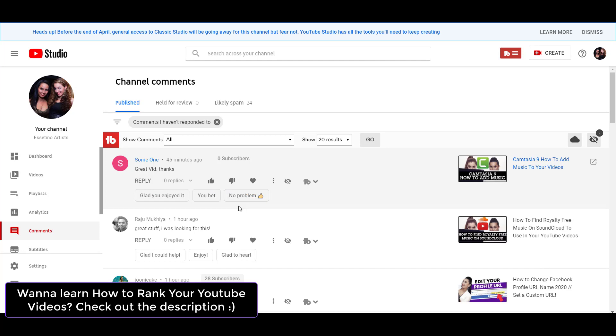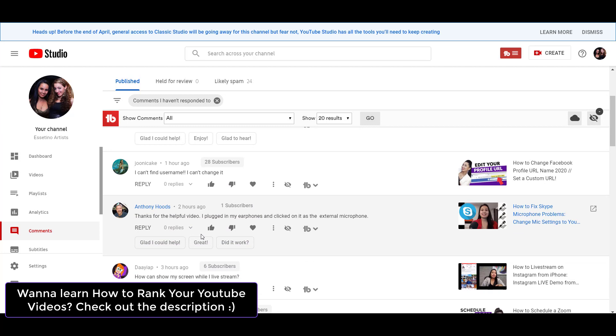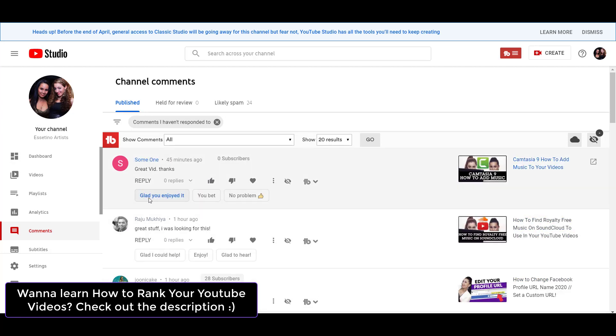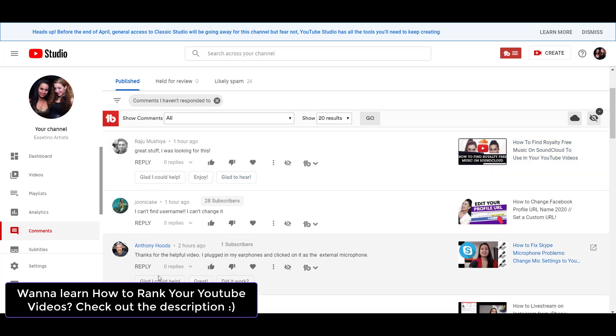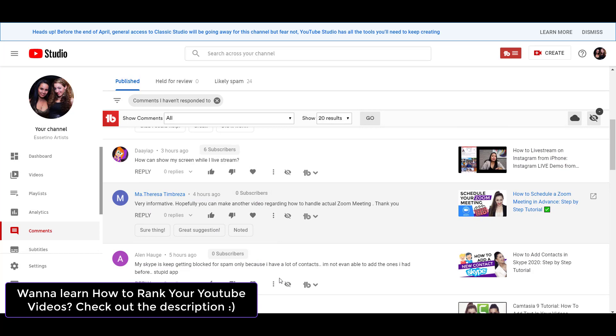They've obviously got some sort of system that reads the comment and comes up with a response, and they're not always the same thing. So like for instance, you can see here: 'glad you enjoyed it,' 'you bet,' 'no problem.' This one was 'glad I could help,' 'enjoy,' 'glad to hear.' And this one was 'glad I could help,' 'great,' 'did it work.' And then there's this one: 'sure thing,' 'great suggestion,' 'noted.' So they're different — they're not the exact same thing.